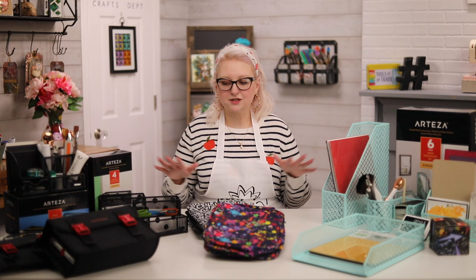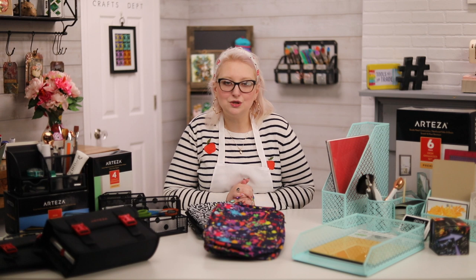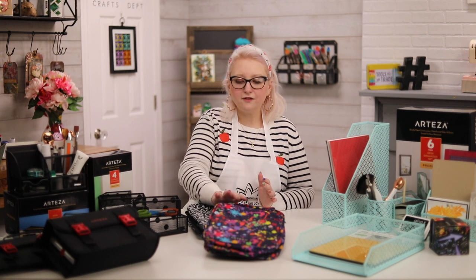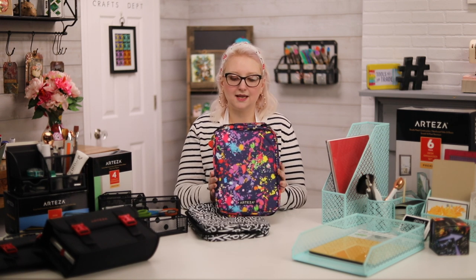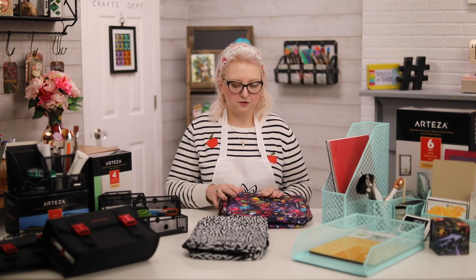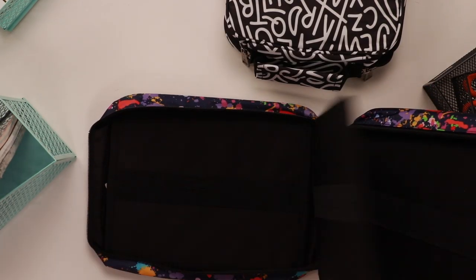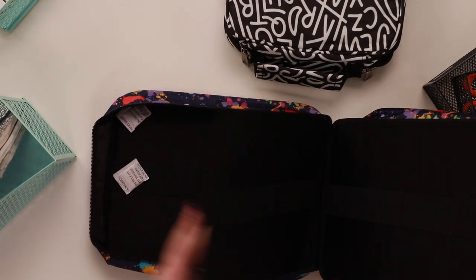Today I have some of my new favorite storage items I've been using in the office and in the craft room, and I'm going to show you some ways you can use them too. The first thing is these new pencil cases that Arteza sent me — they're a fairly new release but they're super cool. They come in a few different fabric designs and open up like a folio.